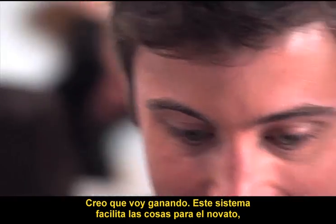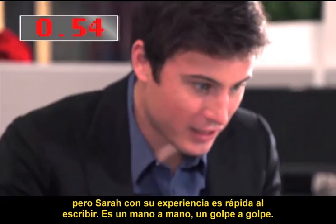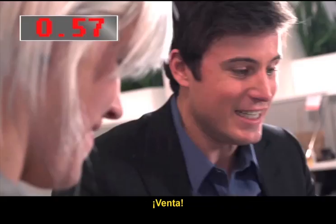This system's making it easy for the rookie, but Sarah with her experience is fast on the fingers. She's typing fast — it's stroke for stroke, it's blow for blow. I've finished a second after you.